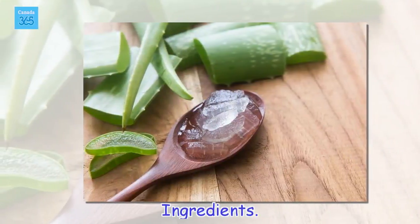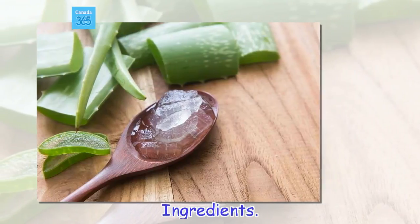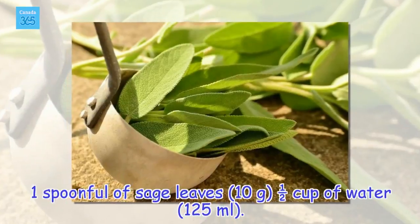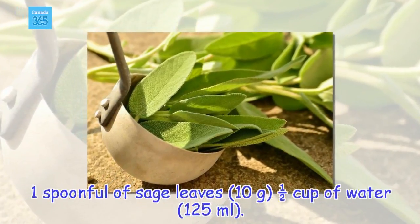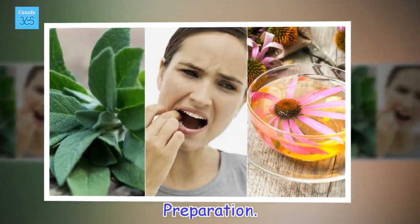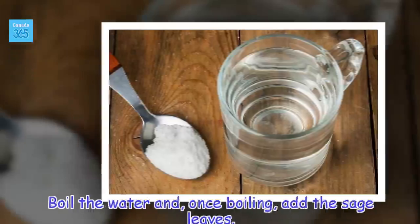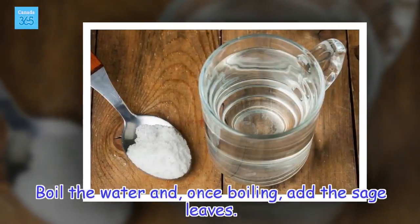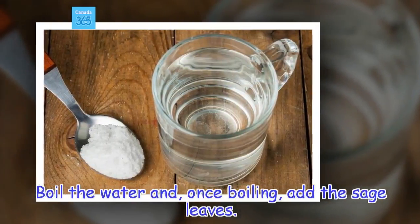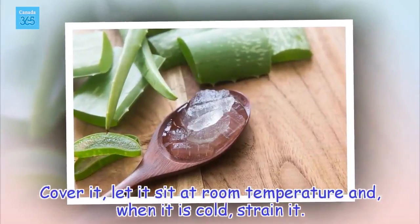Ingredients: 1 spoonful of sage leaves (10 grams) and half a cup of water (125 milliliters). Preparation: boil the water and, once boiling, add the sage leaves. Cover it, let it sit at room temperature and, when it is cold, strain it.